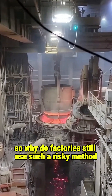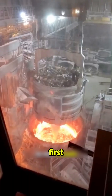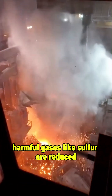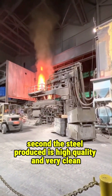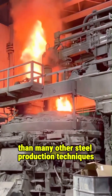So why do factories still use such a risky method? Because electric arc furnaces have big advantages. First, they create less air pollution compared to traditional steel making — harmful gases like sulfur are reduced. Second, the steel produced is high quality and very clean. And most importantly, this method is much cheaper than many other steel production techniques.